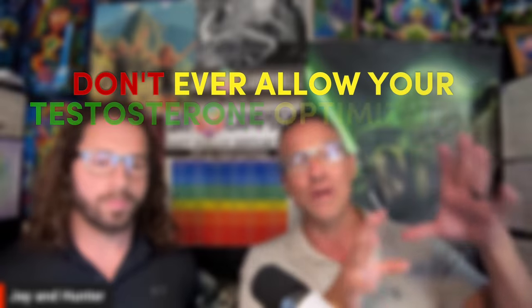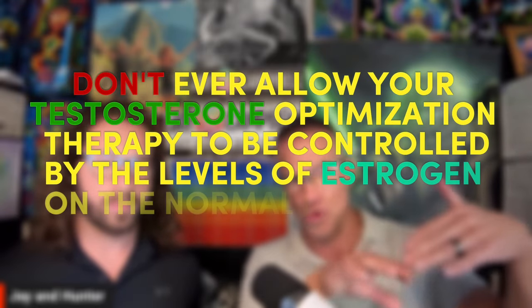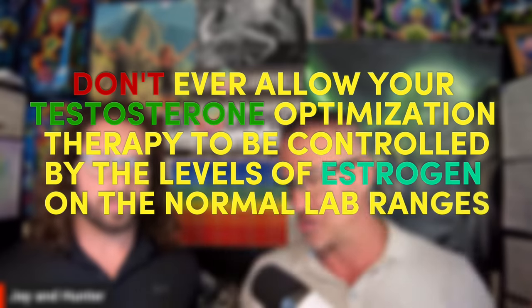The healthier you are, the studies show, means you have more of a protective effect from vascular illness or disease than anybody else. In fact, the minimum level of estradiol in a man for minimum protection is 70 — which is almost double the standard mean laboratory range deviations. Don't ever allow your testosterone optimization therapy to be upheld or controlled by the levels of estrogen on the normal lab ranges.